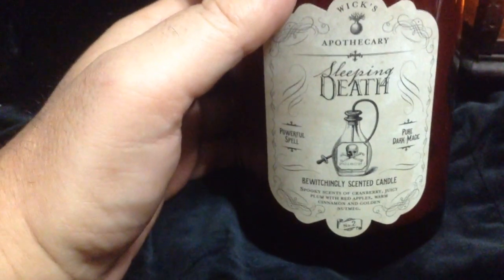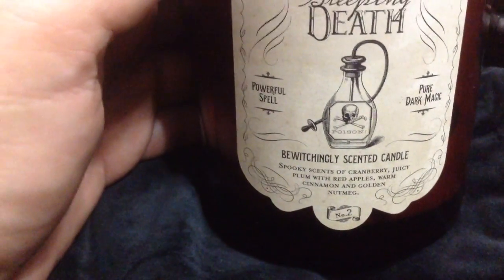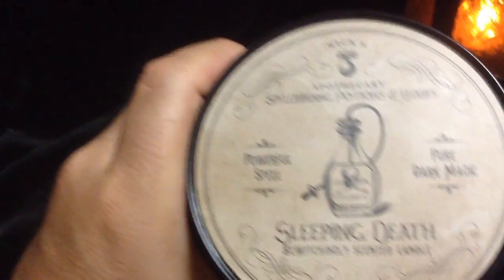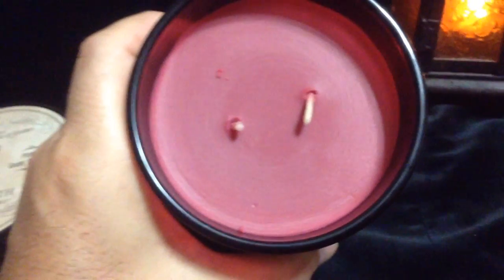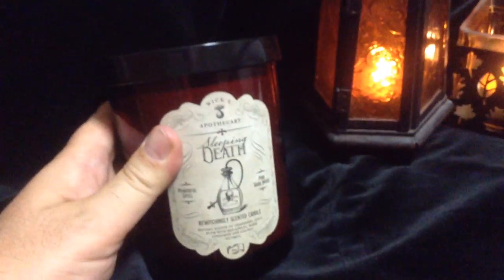Number two: Sleeping Death. A powerful spell. Pure dark magic. The scent description: spooky scents of cranberry, juicy plum with red apples, warm cinnamon and golden nutmeg. This one is definitely a sweet candle. You definitely get a sweet cranberry and plum scent from it, with just a little bit of spice — just slightly spicy. Mostly this is a sweet fruit base candle: cranberry and plum. It's also a two-wick tumbler. I just love the labeling on these — it's so eerie and Victorian.